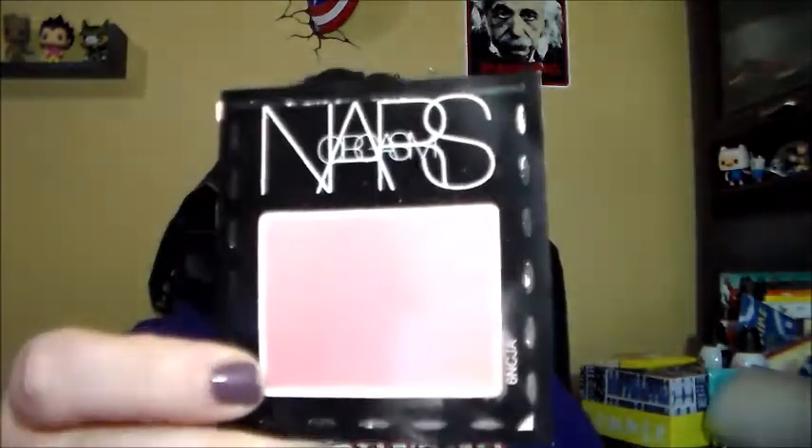I'm actually working on something right now — I keep forgetting to use it, but I am working on it. I have like three of these now. It's the NARS Blush in Orgasm.